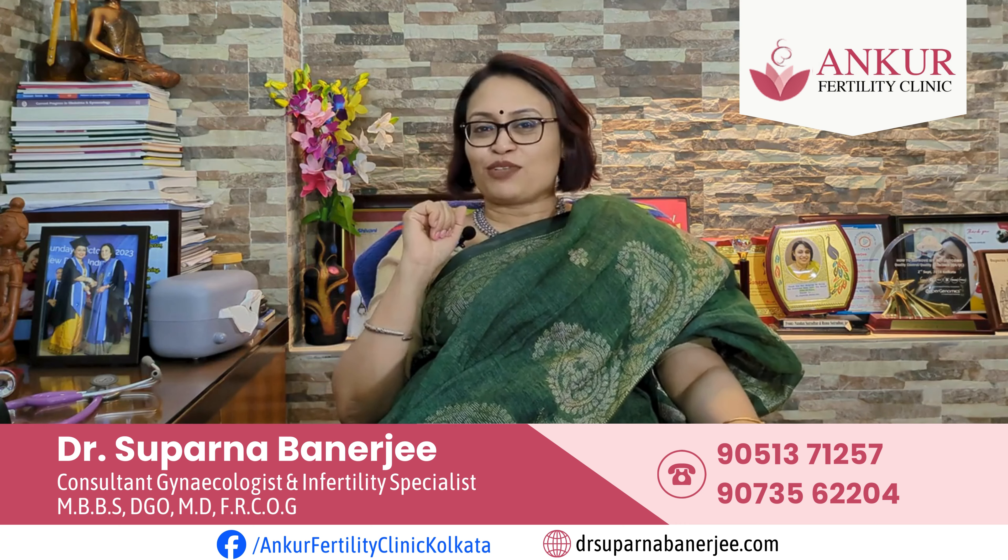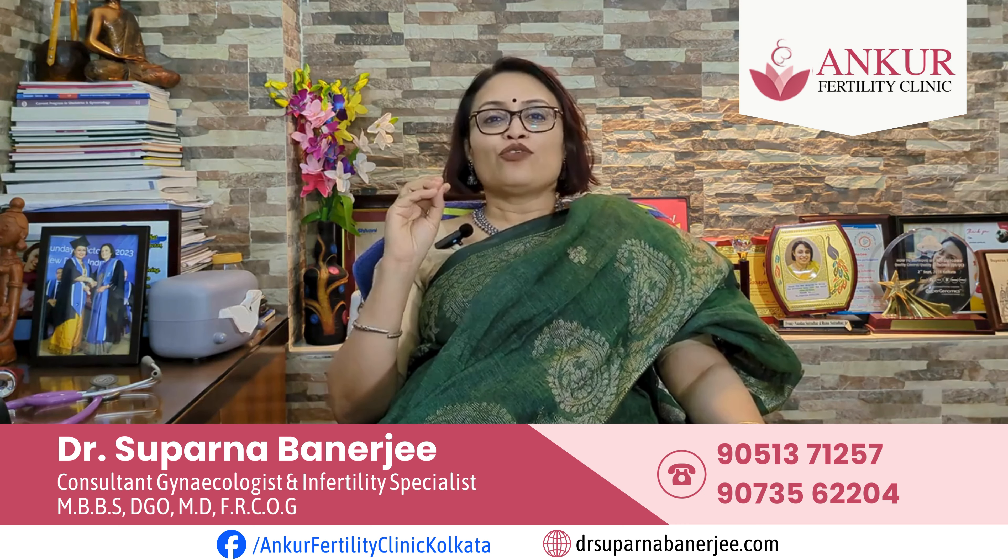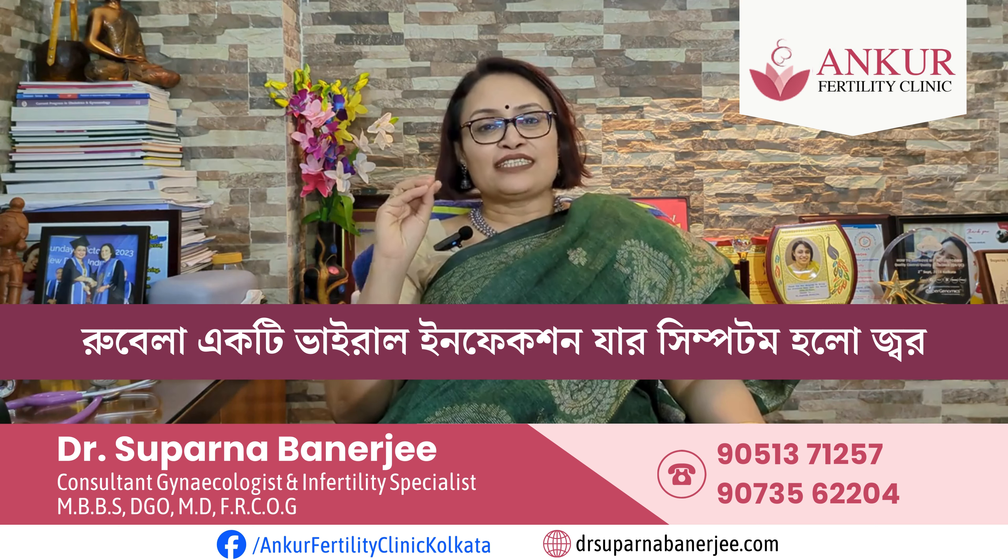So, if it is positive, then we have to say that the rubella is a viral infection. This is the symptoms of the rubella test.